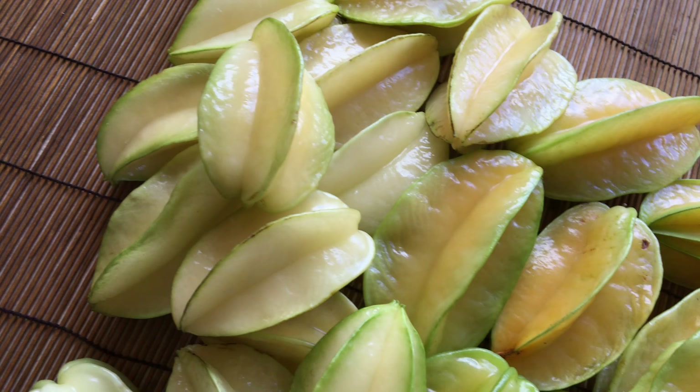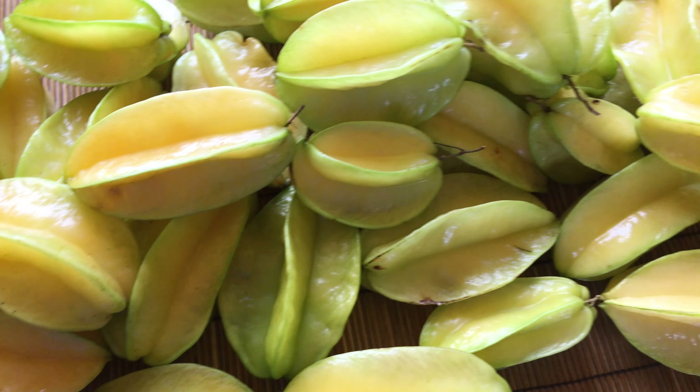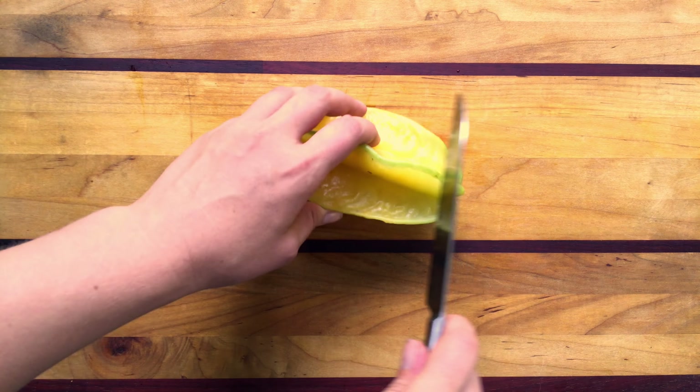Carambola is very nutritious. It's a great source of vitamin C, potassium, and antioxidants. It's a diuretic and has a reputation for being a remedy for many illnesses. Because the fruit, especially the tart varieties, contains significant amounts of oxalic acid, people with kidney problems should check with their doctors before eating it. Sweet and juicy!